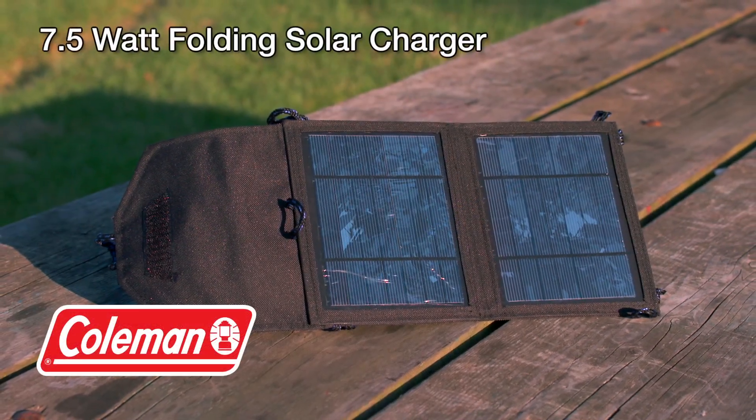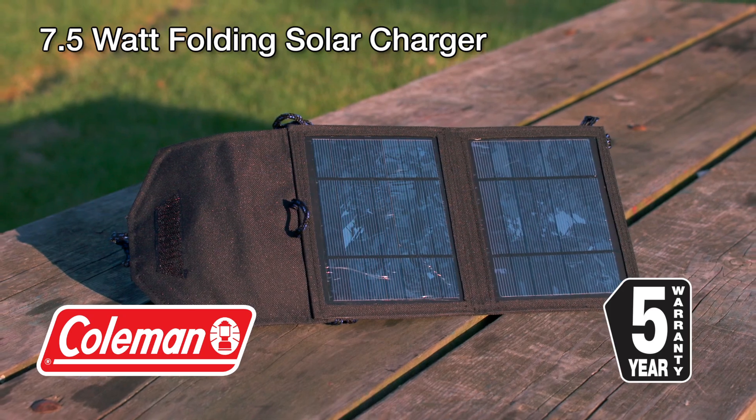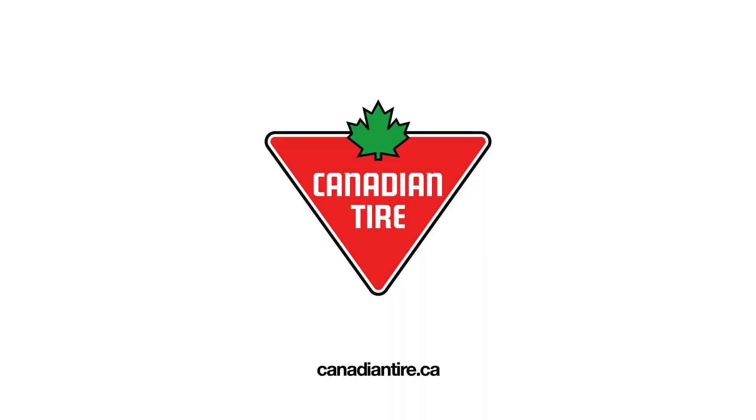The Coleman 7.5-watt Folding Solar Charger comes with a 5-year limited warranty, and it's available at Canadian Tire.